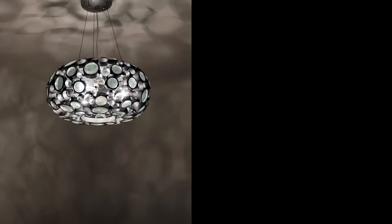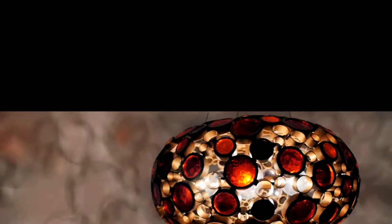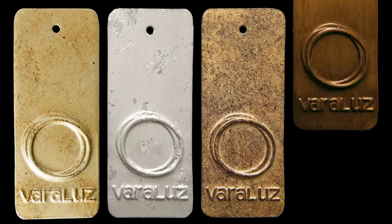These one-of-a-kind lights are handcrafted from recycled glass bottles and recycled steel. We then paint them in one of four multi-dimensional finishes.